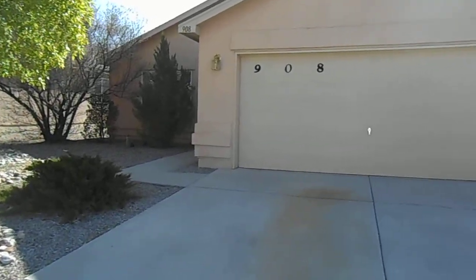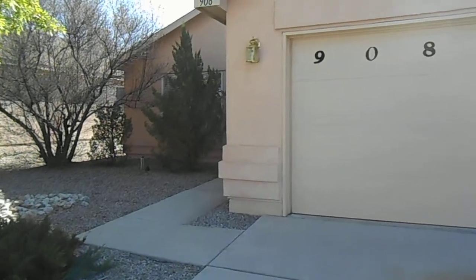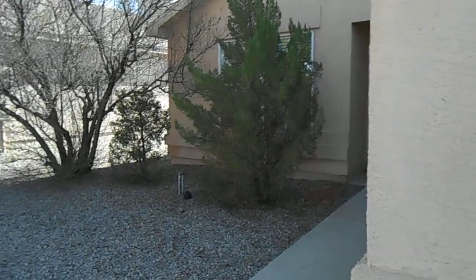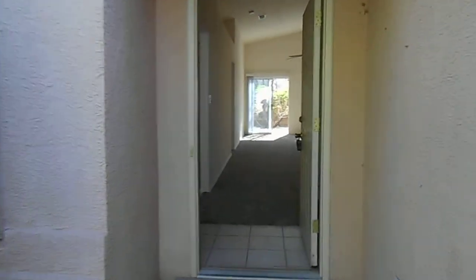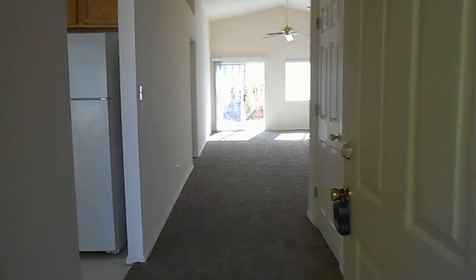Tyson Properties would like to welcome you to 908 Bursam in Rio Rancho, New Mexico. This is a single-story home with 1,343 square feet. It has two bathrooms and three bedrooms. It has an eat-in kitchen with a dining room and family room combination. Let's go in and take a look.